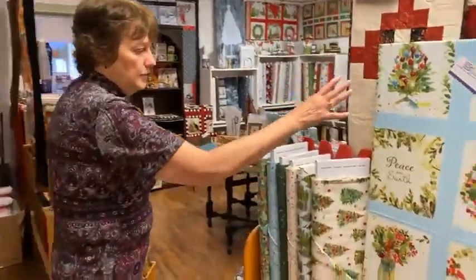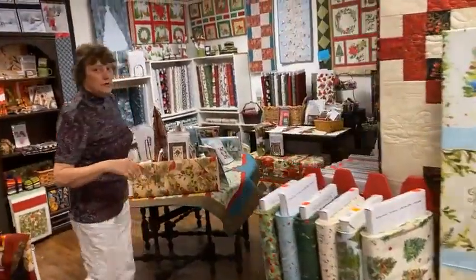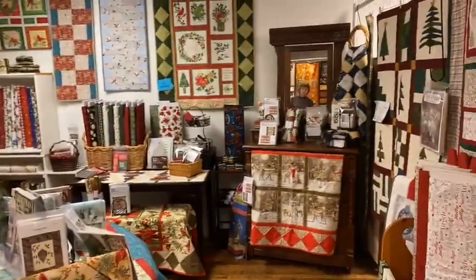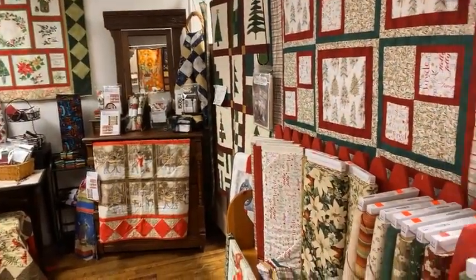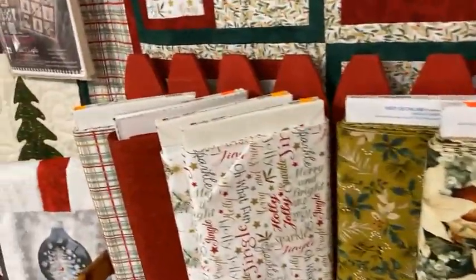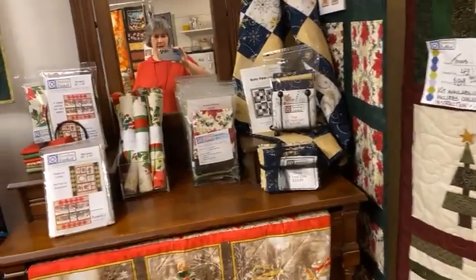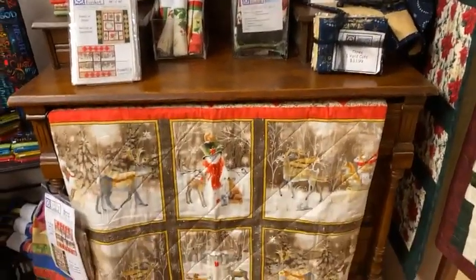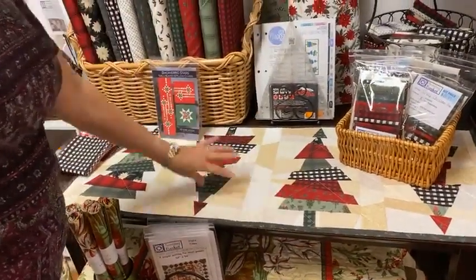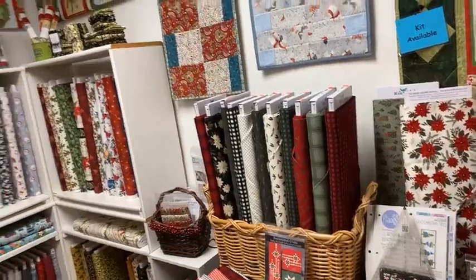Some of the new lines that came in are up in this room — all of the holiday is up here, and in this room we opened up a fair bit. Our new holiday lines are around the side, and we have kits on many things. One of the most popular things is this cute little table runner. This runner uses the spider web ruler — just a cute little wonky Christmas tree. We did it last year in some different plaids and did a new version of it this year. Works out really cute.